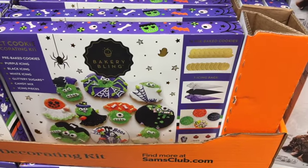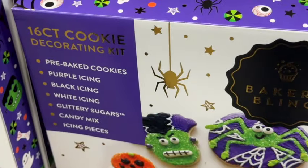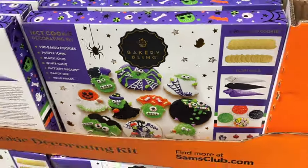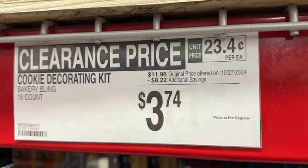Bakery Bling 16-count Cookie Decorating Kit. This comes with pre-baked cookies, purple, black, and white icing, glittery sugars, candy mix, and icing pieces. $11.96, save $8.22. Clearance price $3.74.